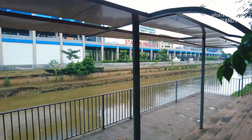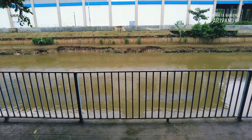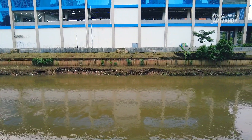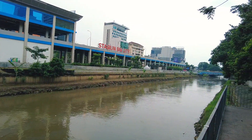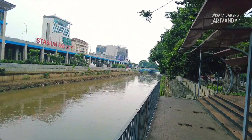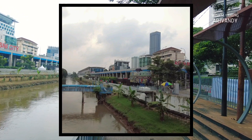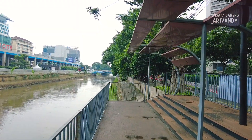Kalau kita lihat, aliran sungai ini cukup bersih saat ini. Airnya berwarna kecoklatan, tidak berwarna hitam, dan mengalir dengan lancar. Cuma di tepi sungai terdapat sedimen yang sepertinya membentuk daratan, yang akan membuat aliran sungai jadi dangkal dan sempit. Semoga kedepannya segera diatasi.